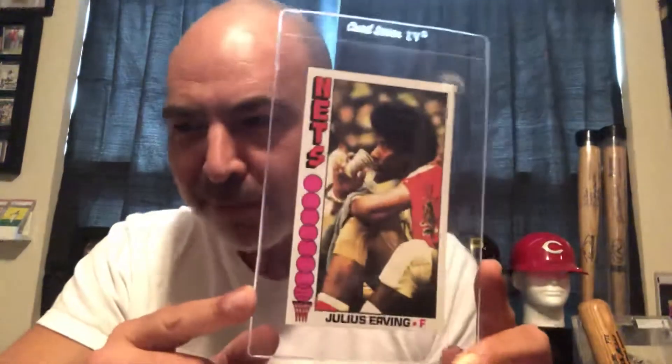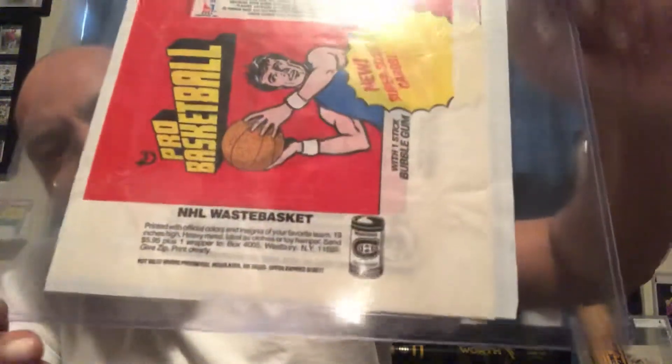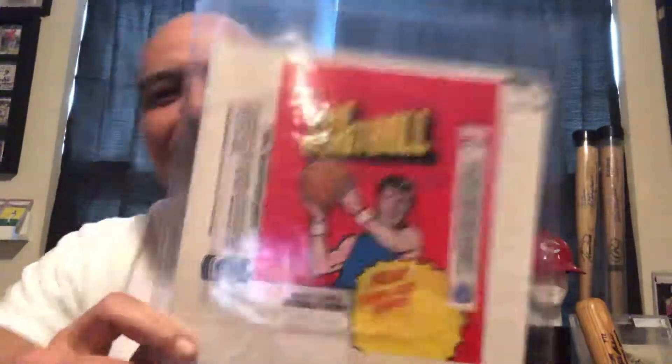Some of you may remember. Here are the wrappers they came in — there are three different wrappers. The interesting thing is that this one is to send in for an NHL garbage can, which is kind of odd when you're buying basketball cards, but that's something to note on the wrapper of this set.